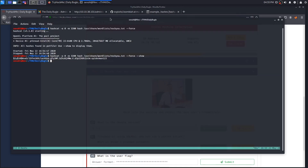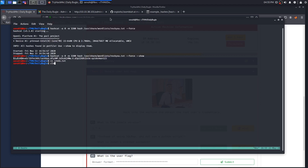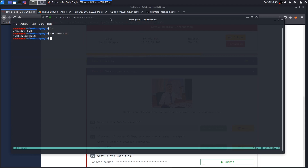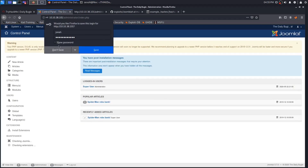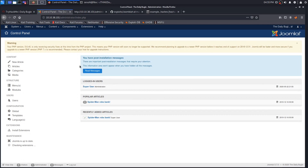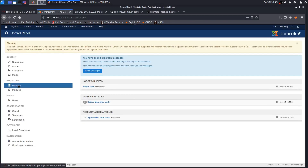Let's create a creds.txt file with those valid credentials. Now we go to the Joomla login, enter 'jonah' and 'spiderman123', and we're met with the Joomla control panel. We need to get a reverse shell, since the next question is the user flag and you won't find that from here.